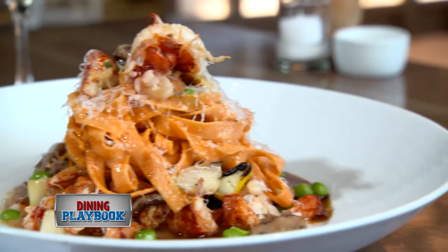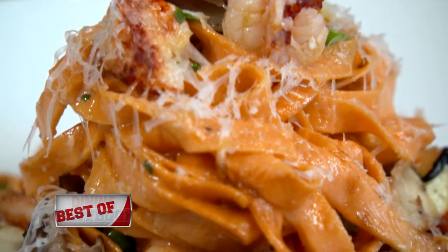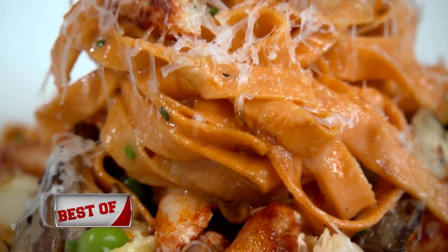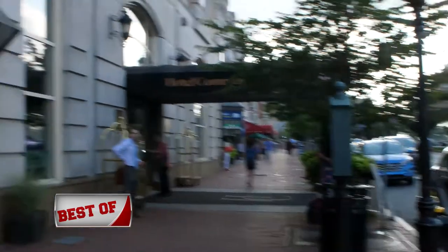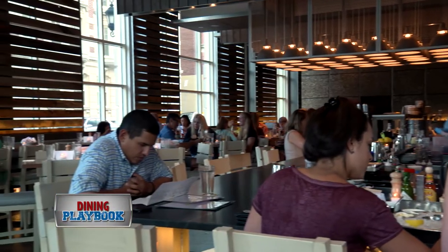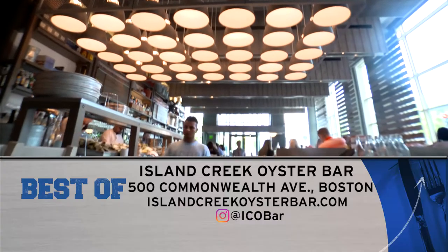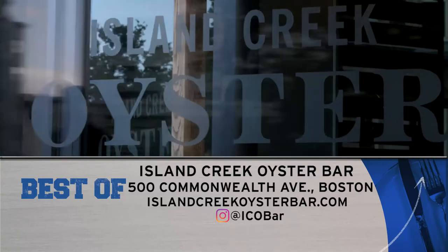One of the more unique options here is the lobster roll noodles. Lobster roe — the eggs inside of the lobster — are harvested and made into a delicious pasta with grilled lobster, braised short rib, and oyster mushrooms. For any and all of your seafood desires, Island Creek Oyster Bar has you covered. Visit them before or after a Sox game at 500 Commonwealth Ave, and check them out online at IslandCreekOysterBar.com.